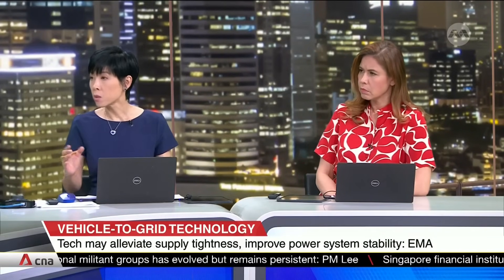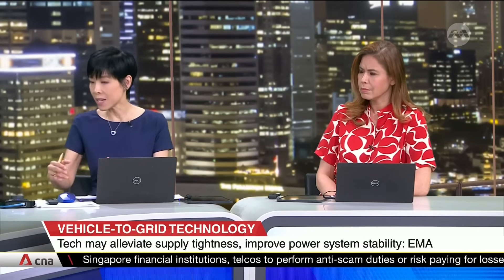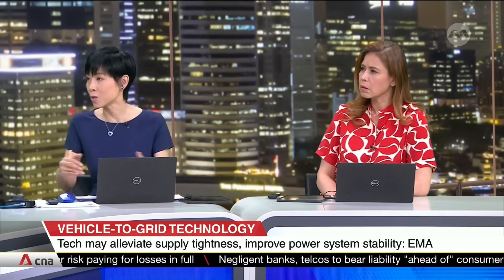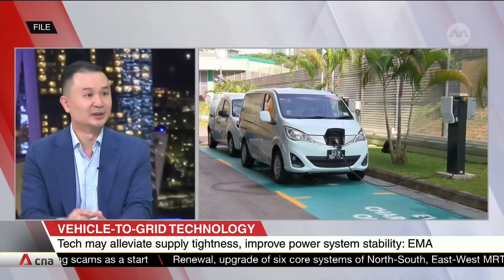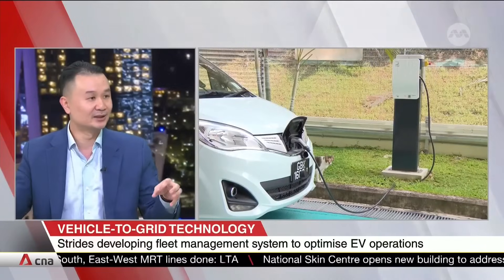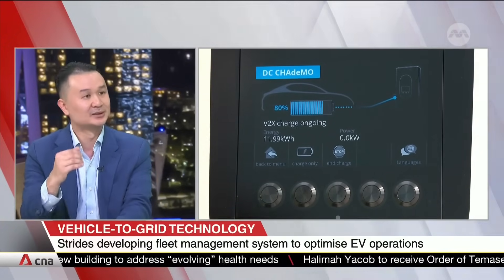If cars are to become power banks, when we don't need so much electricity they store it, and then when it's needed, can they supply it themselves — or does what they store go back into a main bank and get redistributed? Each car is like a small power bank. They store electricity and use it to power their drivetrain, but often you don't need to use all of it and there is some excess left. When the grid demands it, you can supply that excess back to the grid, where it gets redistributed. At large scale, all the small amounts of energy from individual EVs aggregate into a big power bank — sufficient energy to supply back to the grid.